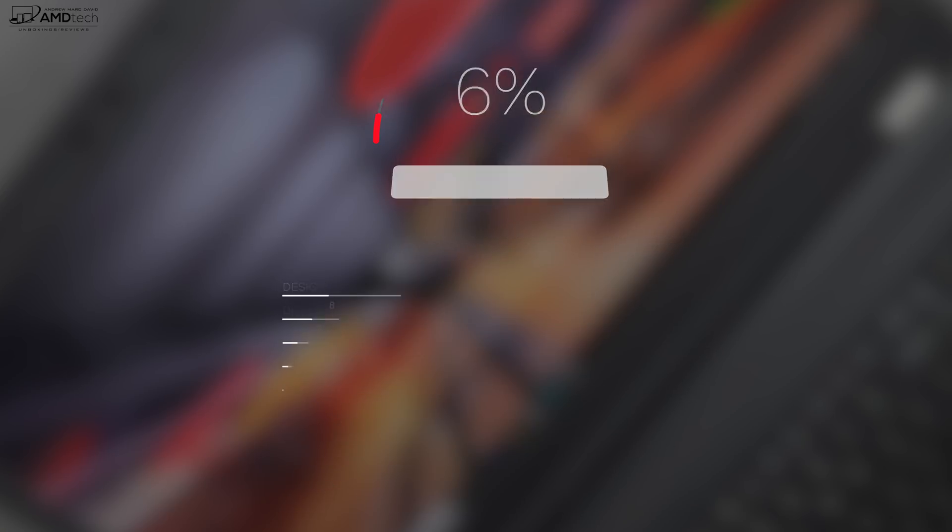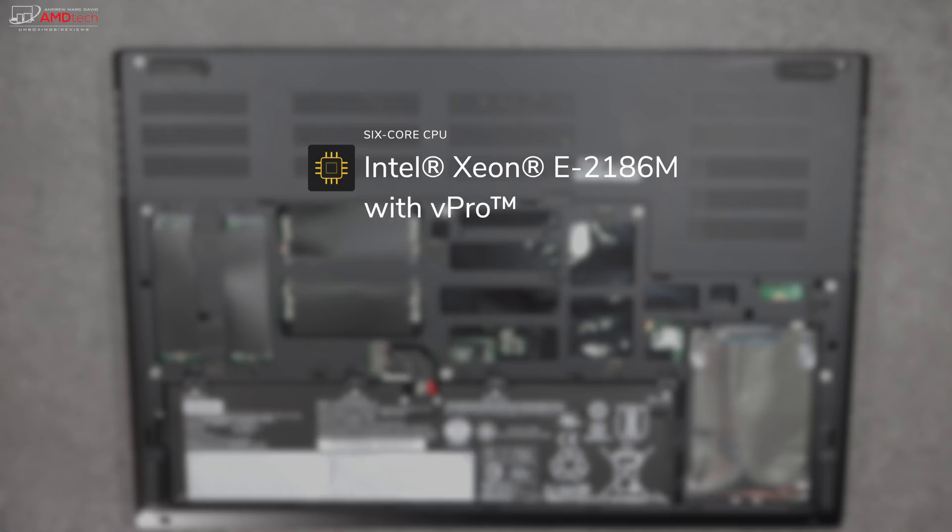The Lenovo ThinkPad P72 is a mobile workstation powerhouse — no doubt. The Xeon processor and Quadro graphics card give you tremendous processing and graphics power. High-end video editing, gaming, demanding professional applications — it can handle it all. It's really geared towards mobile professionals who need that horsepower on the go, whether in a hotel or on-site. At seven and a half pounds (3.5 kg) it's not light, but considering what's inside, you can forgive it.